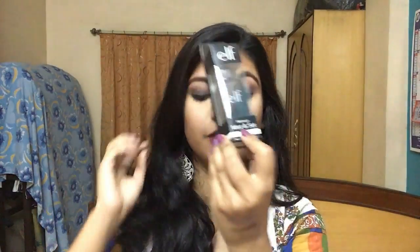Next I have the e.l.f. Makeup Mist and Set — this is the first time I've gotten a makeup fixing spray, I've never used one before and was curious to try it. This isn't the matte variant; it's just the normal clear one. I'm really looking forward to this.